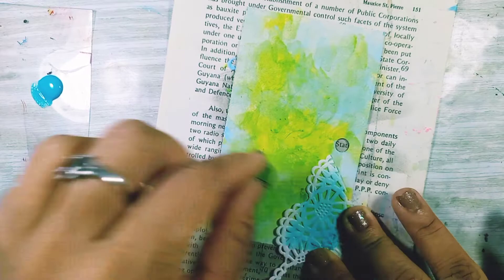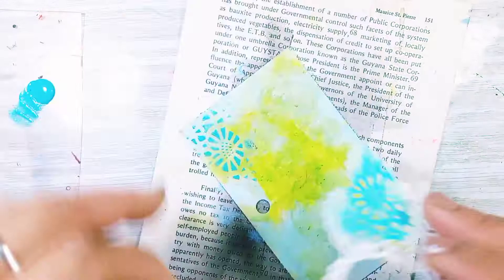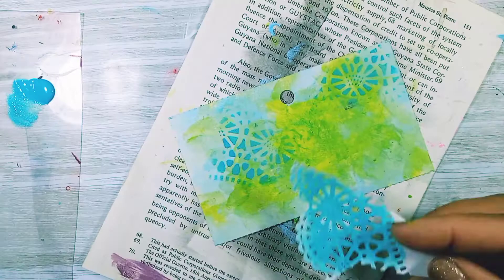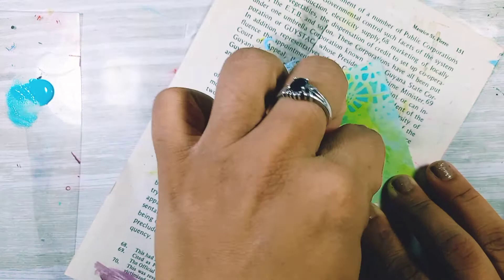This one is called Turquoise Profound — all these fancy names. I looked around my desk and found a piece of doily that I had cut from a heart I did before, and I thought what an amazing pattern that was. So I decided to use it as a stencil, and when I pulled it off — oh my gosh, it's breathtaking.